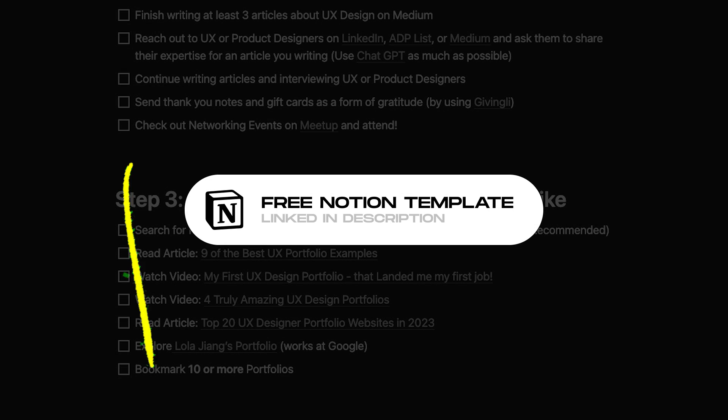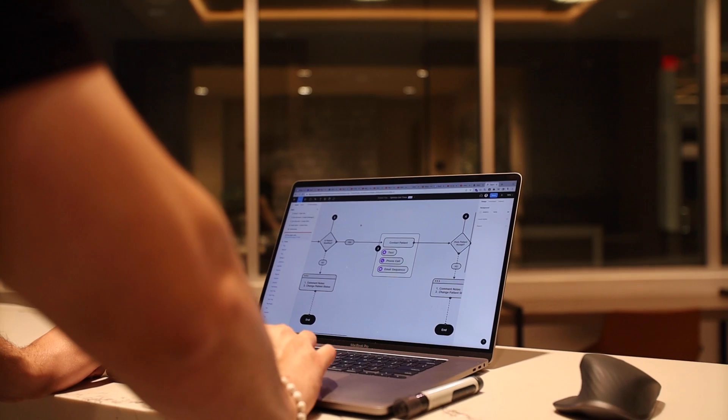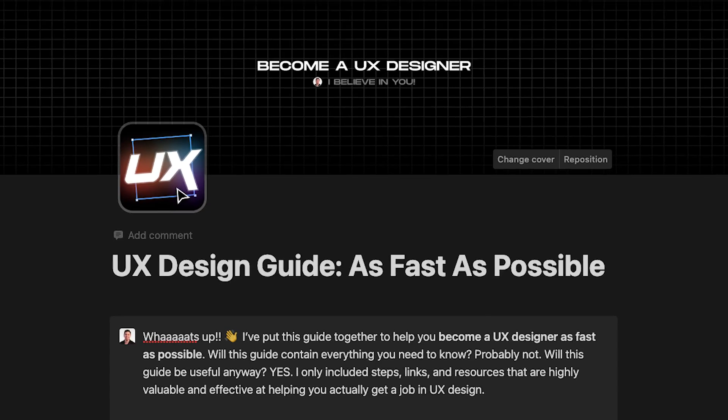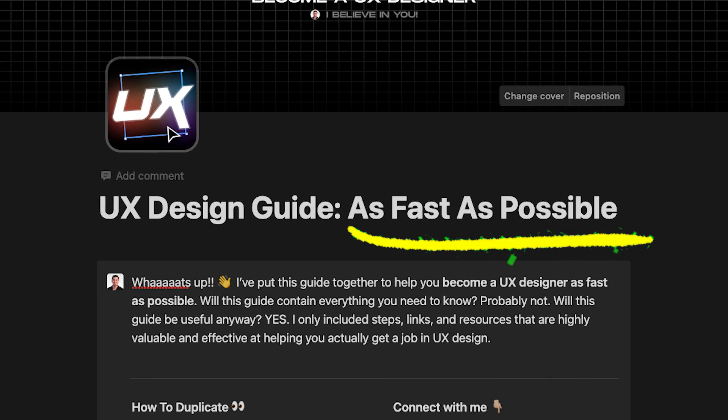It's completely free to download using the link down below. Before we get started, we have to have a realistic conversation about what it takes to become a UX or product designer. For most people, it can take anywhere from six months to a full year to transition into UX design. However, this seven-step guide is optimized for speed.